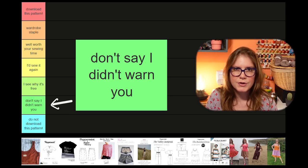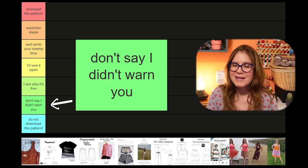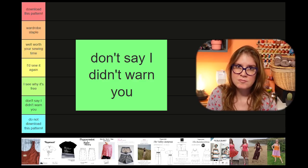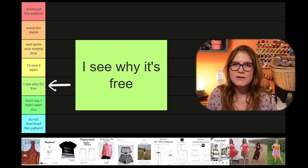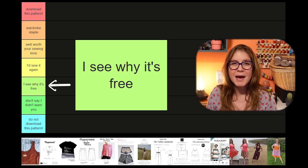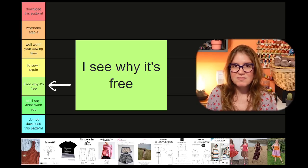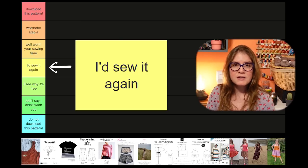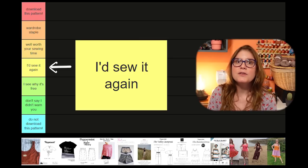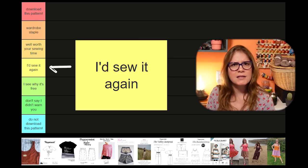Then I've got 'don't say I didn't warn you' — these are patterns that are not terrible but really not great; they have some major flaws and I would approach with caution. 'I see why it's free' are for patterns that are basically decent garments — absolutely fine, but if I had paid for them I probably wouldn't be the most thrilled. 'I'd sew it again' are for patterns I've made that I enjoyed and see myself making again in the future — not necessarily the greatest, but good, solid patterns.